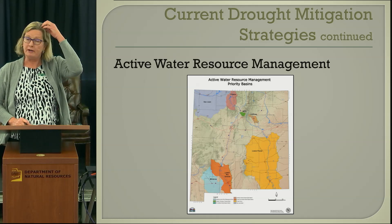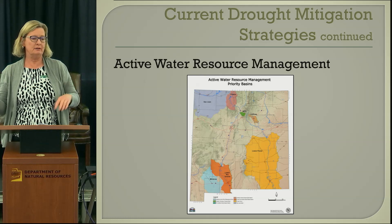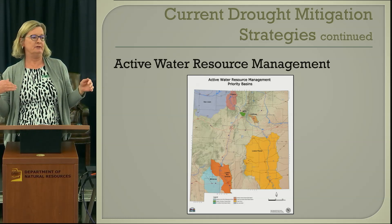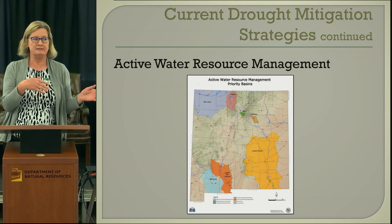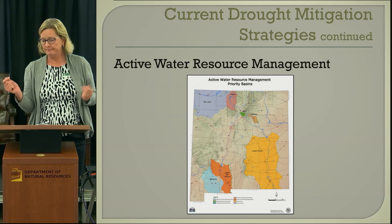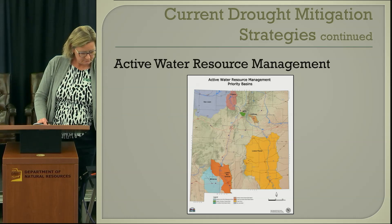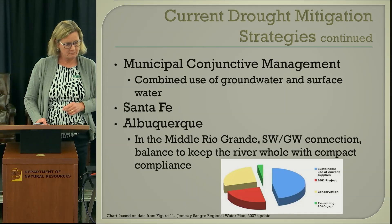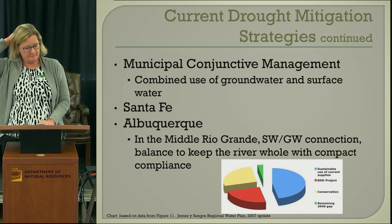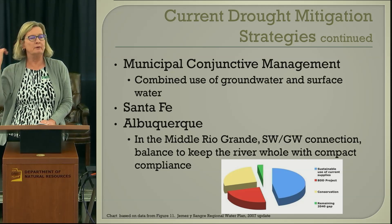We have water banking available in some areas. If there's not enough water this year, a farmer can fallow their field and put the water in the water bank, so it doesn't count as not using the water right. New Mexico also practices conjunctive management of groundwater and surface water where appropriate.